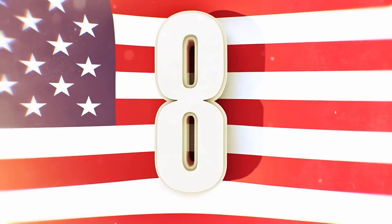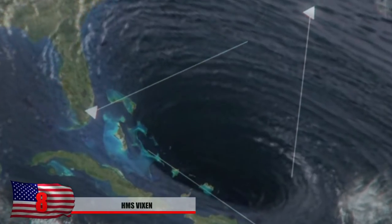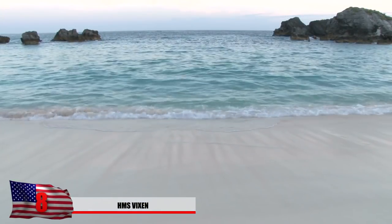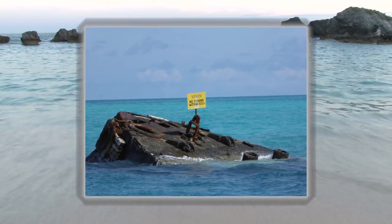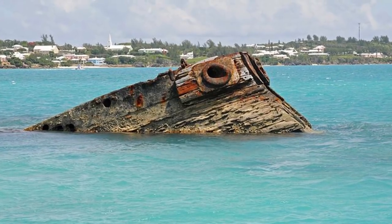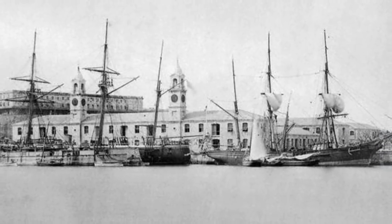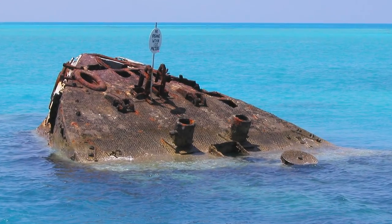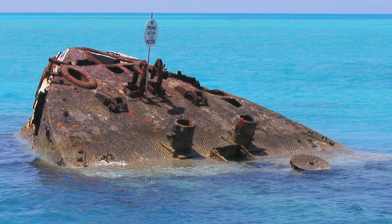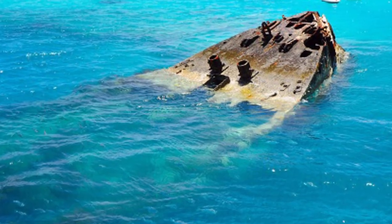Number 8: HMS Vixen. Everyone knows about the Bermuda Triangle and how ships go missing there. The HMS Vixen was damaged by a hurricane, and attempts to fully repair the British naval gunboat were difficult. A local scrap metal merchant was interested in purchasing it, but its fate would be at the bottom of the sea. The ship was intentionally detonated in 1895 to serve as a defensive barrier. All her engines were removed, and this became her final resting place. She currently sits on the west end of Bermuda and has been restored as a site for scuba divers.